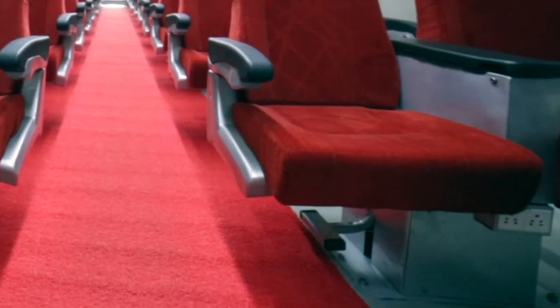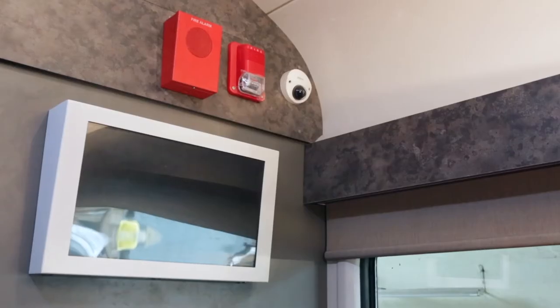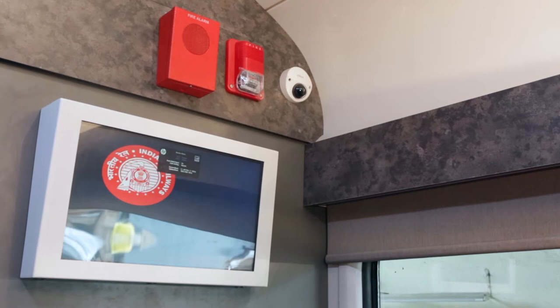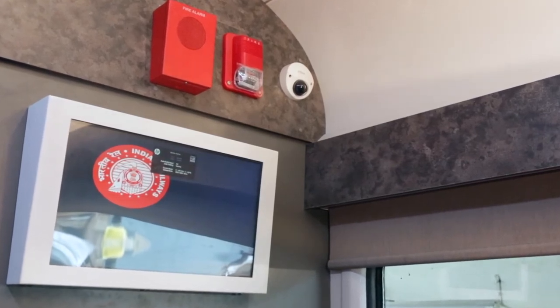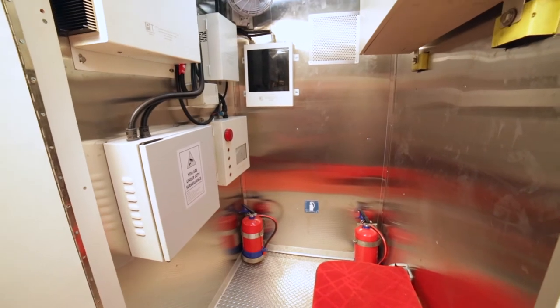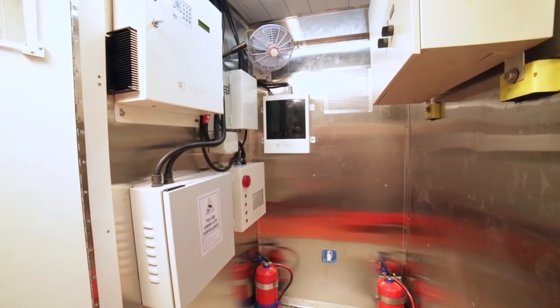Charging socket provided for each passenger below the seat armrest. Entertainment system integrated with digital display screens and speakers for music lovers. Content on demand and Wi-Fi facility provided on personal gadgets of passengers.